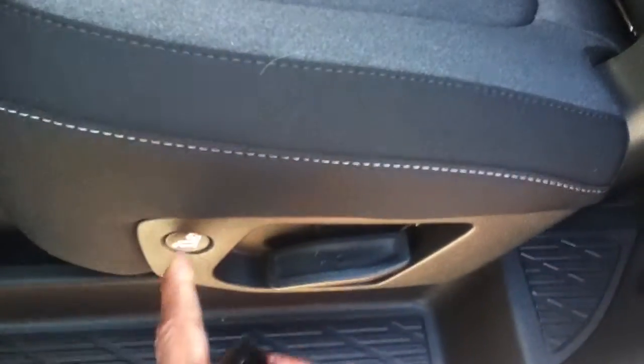I'll proceed to show you the back seats. The cool thing about these back seats is they're push-button, so once you push the button like this, the seats actually retract forward and fold forward for you.